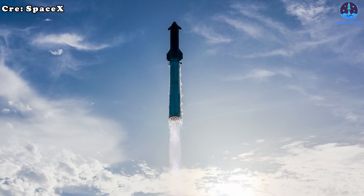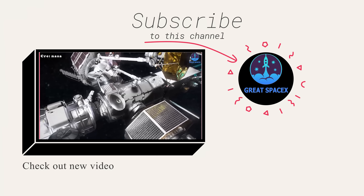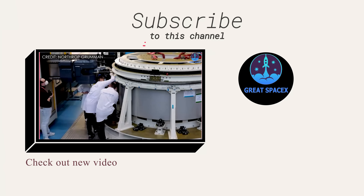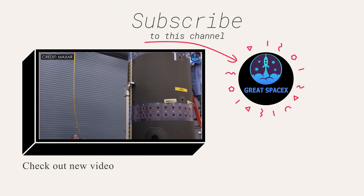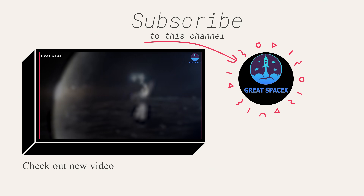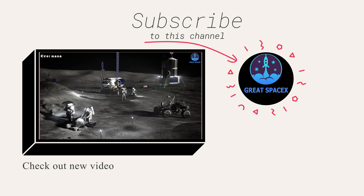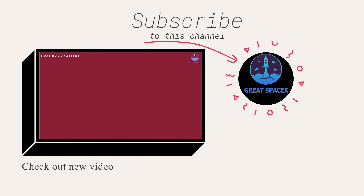This has been Kevin with Great SpaceX. Don't forget to like the video and subscribe if you haven't already, to stay up to date with the latest milestones in SpaceX's journey. Thank you so much for watching — and always remember: curiosity, imagination, and inspiration will follow you, so long as you keep looking up.